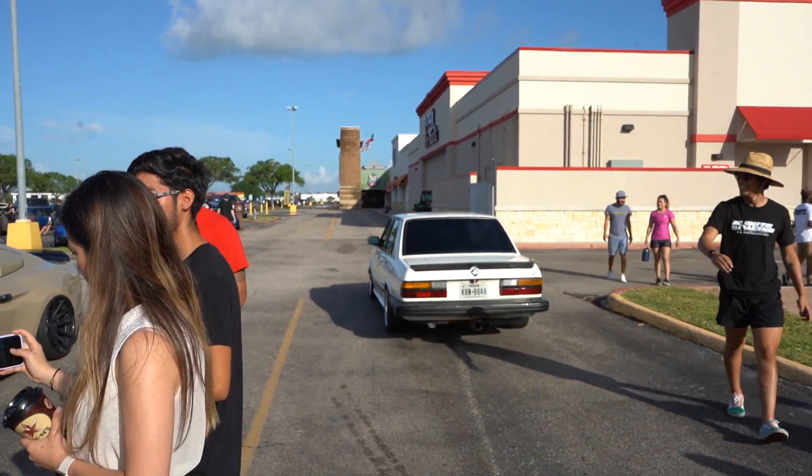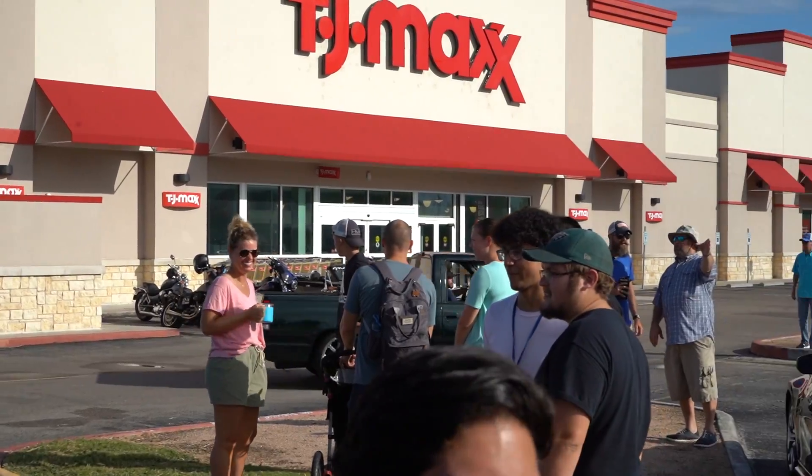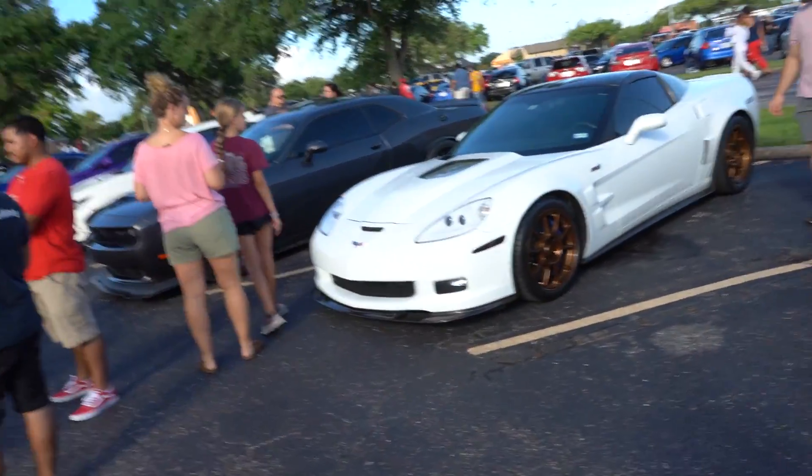Oh, it's not an E30 — it's an E28 5 Series. That's dope. I got a couple of my brothers out here that like to party.